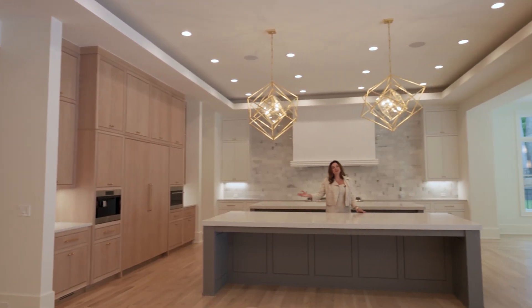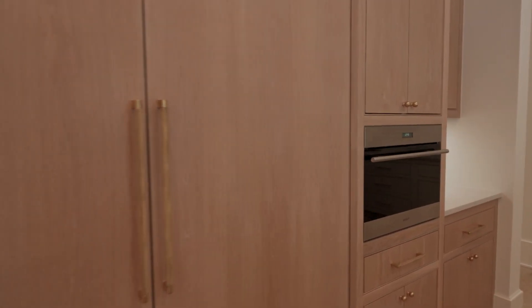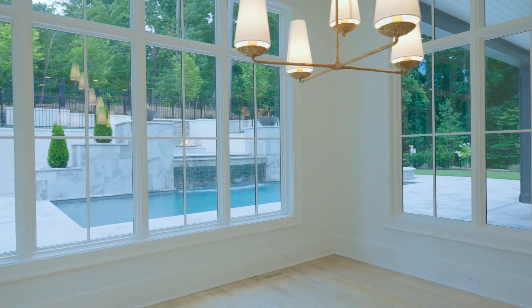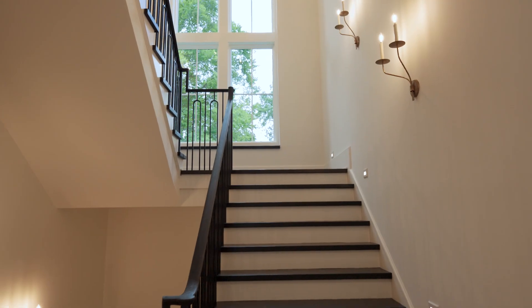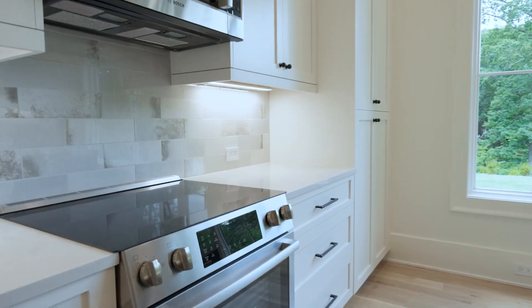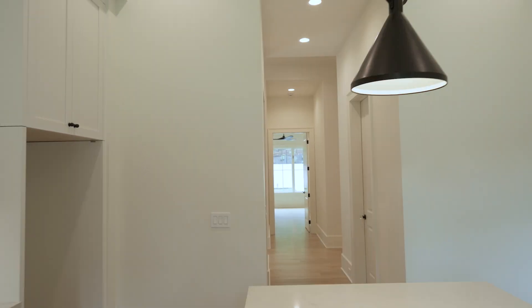A true entertainer's kitchen. In-wall Wolf coffee maker and microwave, panel-ready refrigerator, Wolf appliances throughout the kitchen, mixed metals, mixed woods, and a beautiful sunroom that opens out to the luxurious pool. A well-appointed sunlit stairwell. Look at those clouds. And a prep kitchen with additional appliances, tons of storage, close to the friends entry where catering staff can come in and out and entertain for your guests.